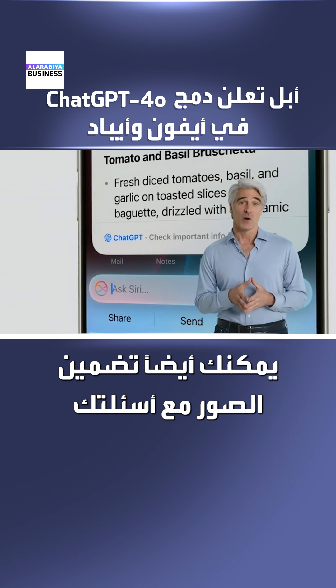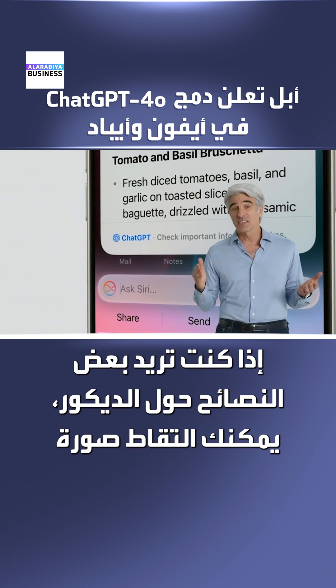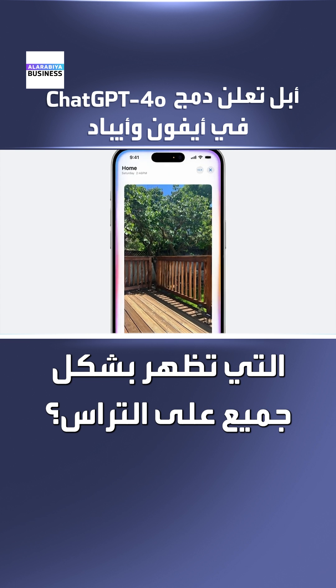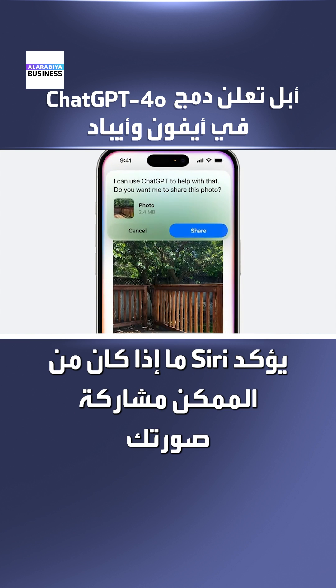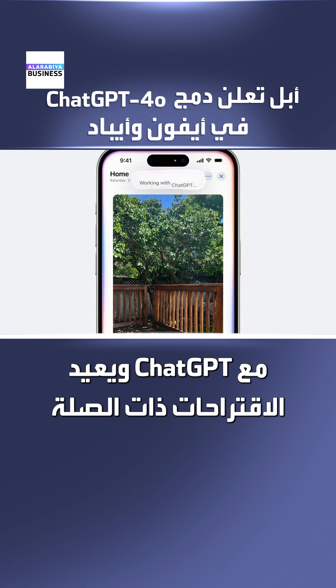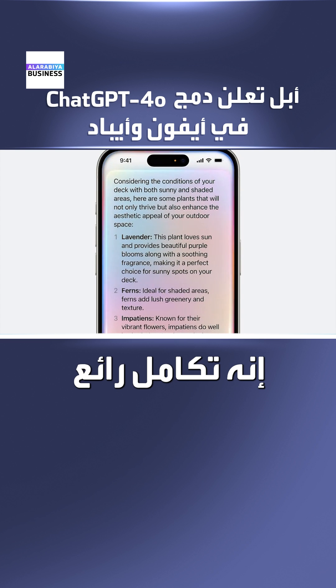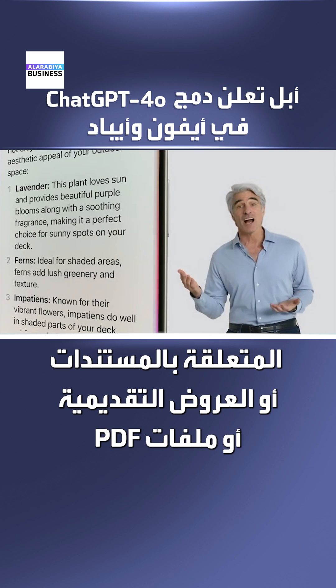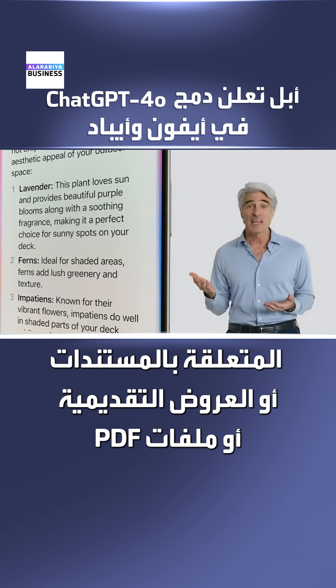You can also include photos with your questions. If you want some advice on decorating, you can take a picture and ask, 'What kind of plants would go well on this deck?' Siri confirms if it's okay to share your photo with ChatGPT and brings back relevant suggestions. In addition to photos, you can also ask questions related to your documents, presentations, or PDFs.